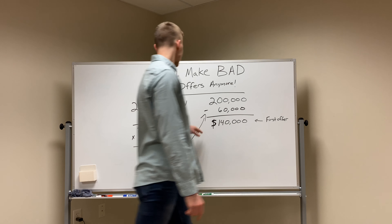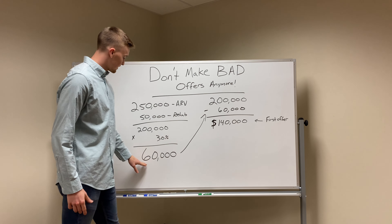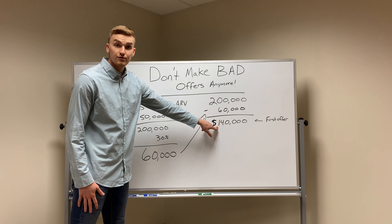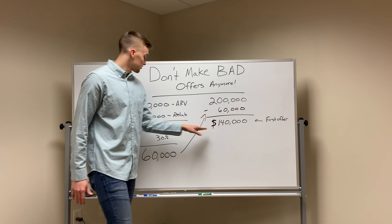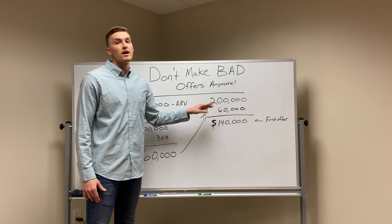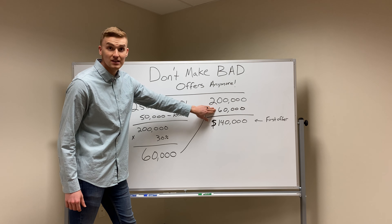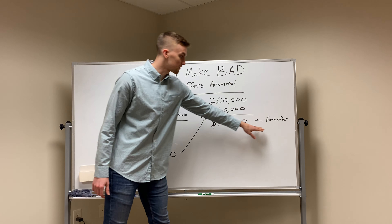Now, you're going to take that $200,000 number and subtract the $60,000, and you're going to get $140,000. This is where you're going to make your offer. So if everything goes right and you calculate your rehab correctly, you can make $60,000 profit on that house. Almost never will it all go right, but you can potentially make $60,000. If things go wrong, you might make $50,000 or $40,000. That's going to be your first offer.